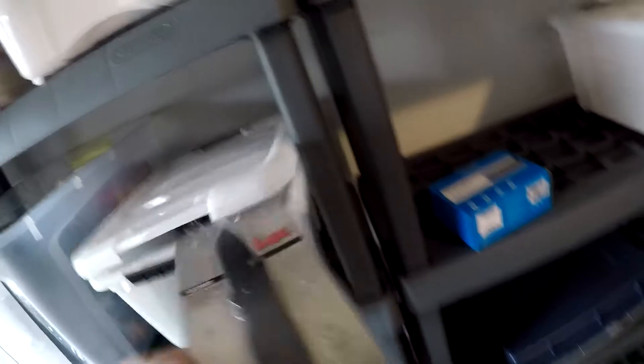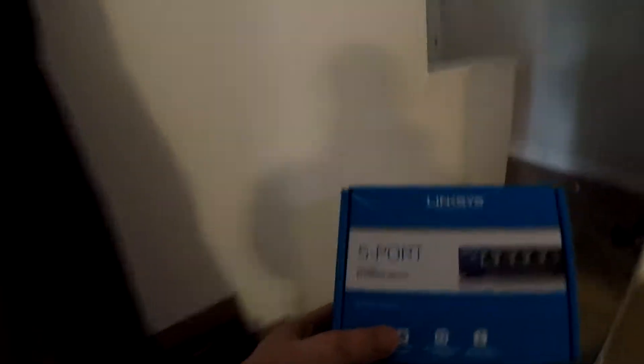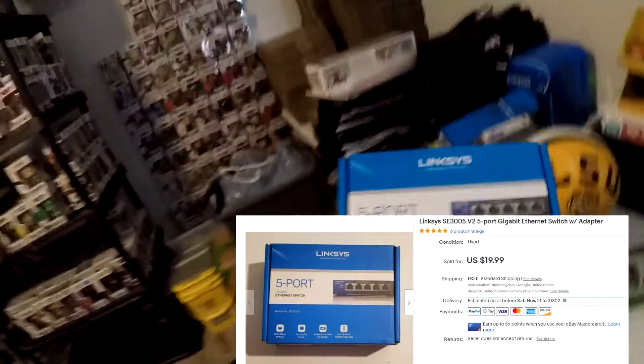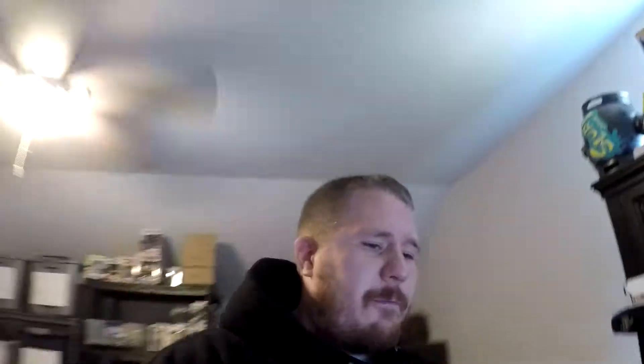Next thing going out is something I picked up at a garage sale for a dollar — it's a Linksys five-port gigabit ethernet switch. Over here you can see the HK knives in the brand-new packaging — production number 374 out of 500, first production run. But yeah, the ethernet switch — I wanted $19.99 free shipping but somebody offered $18, so I took it. Two bucks off, why not — $18 free shipping on that piece.